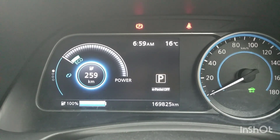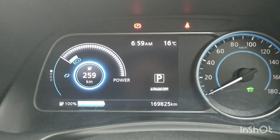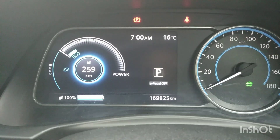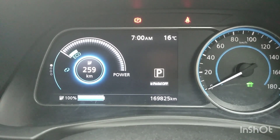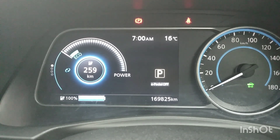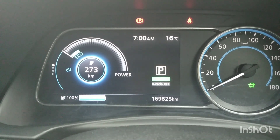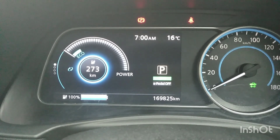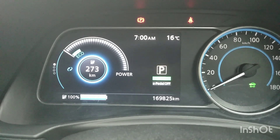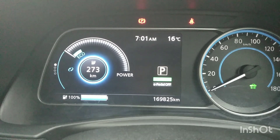My car is about 170,000 km in 3 years and 4 months. It shows 259 km and in eco mode 273 km. I think this result is not so bad in rainy season. I feel my car's battery degradation is about 13%.